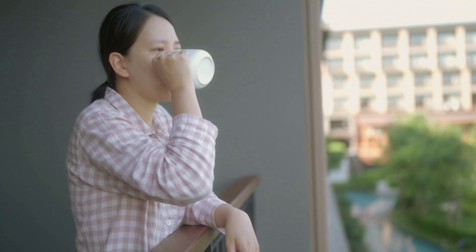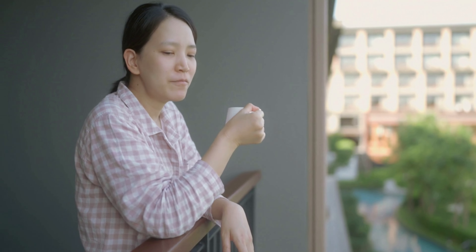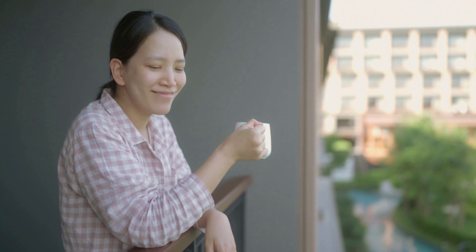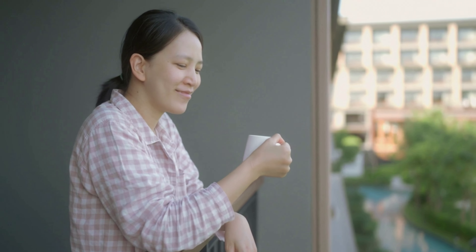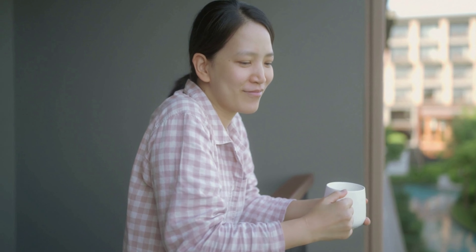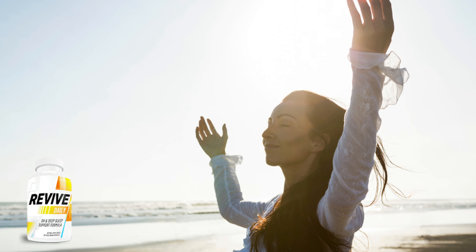Wake up each morning feeling refreshed and revitalized. Ensure that your metabolism, mind, and body are all working efficiently. Restore optimal production of anti-aging fat-burning hormones. Enjoy better sleep each night. Significantly enhance the production of the natural growth hormone. So yes, you can trust this product. There are many people having great results with Revive Daily, and you can have results as well.